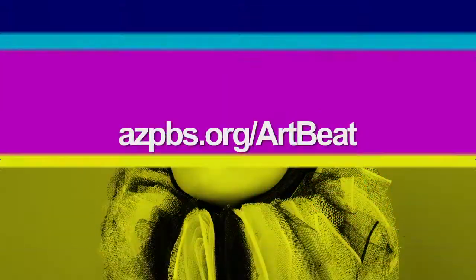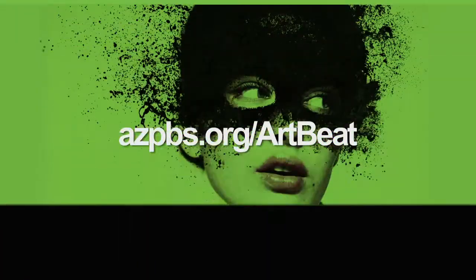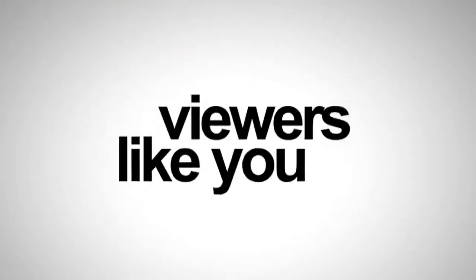For more arts and culture, visit azpbs.org/Artbeat, where you'll find feature videos and information on the Arizona art scene. Funding for Artbeat Nation is made possible by contributions to 8 from viewers like you. Thank you.